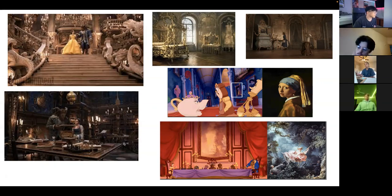Baroque architects such as Gian Lorenzo Bernini, Carlo Maderno, and Francesco Borromini were masters of light. They captured elements of light and incorporated it into their works to enhance the bold and intricate features and colors.